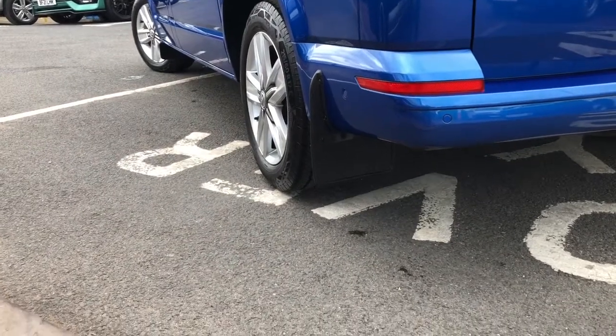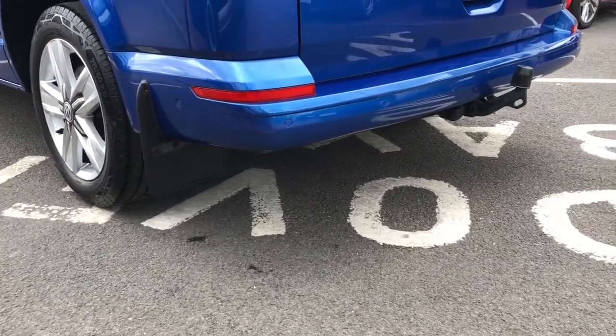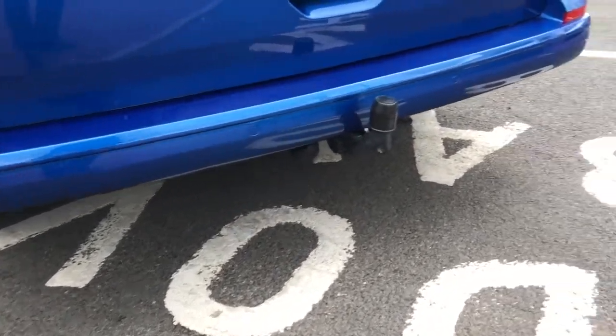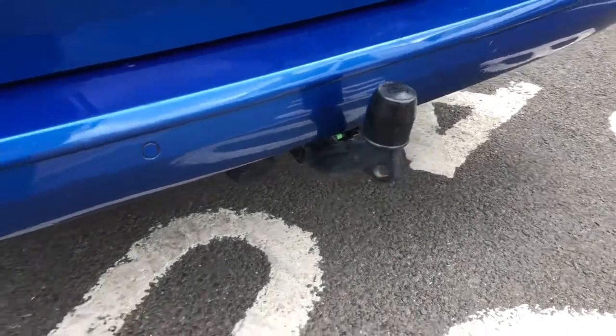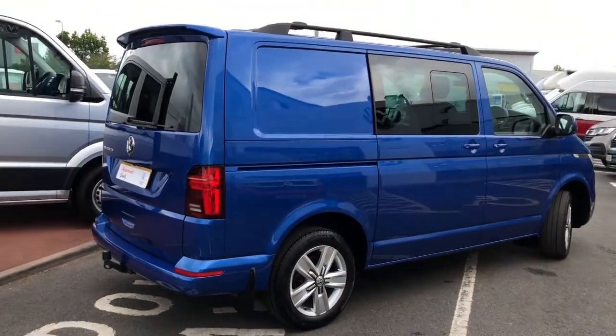As you can see on the top of the tailgate it comes with a sport line roof spoiler. This vehicle comes fitted with front and rear mud flaps. The rear bumper is fitted with park assist and rear parking sensors. As you can see it comes with a detachable tow bar. This vehicle looks stunning in Ravana blue.